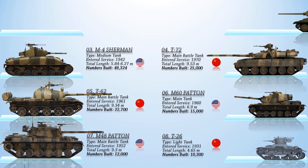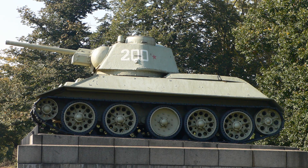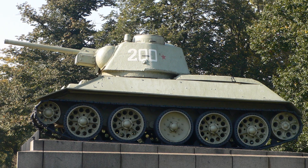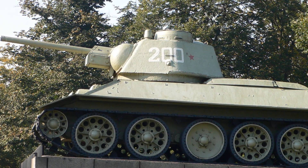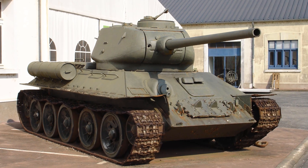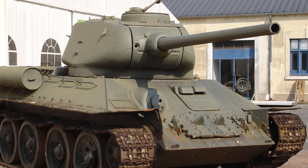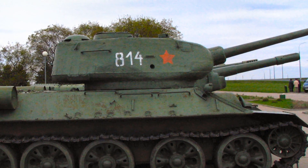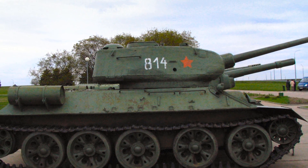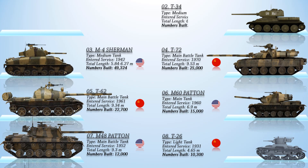At number 2 is the T-34, a Soviet medium tank introduced in 1940. The tank was dubbed the greatest tank in the world by German commander Paul Ludwig when the Germans encountered it in 1941. It was the mainstay of Soviet armored forces during World War II. Its production method was continuously refined and rationalized to meet the needs of the Eastern Front, making the T-34 quicker and cheaper to produce. Despite the loss of tens of thousands of T-34s in battle against the German Wehrmacht, the Soviets eventually manufactured over 80,070 T-34s of all kinds, making it the most produced tank of the war and the second most produced tank of all time.